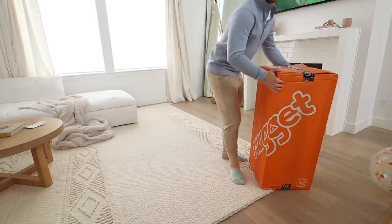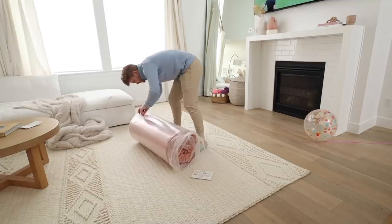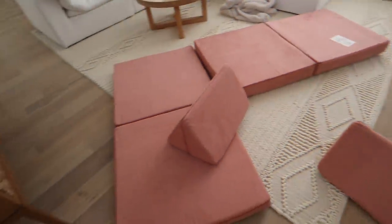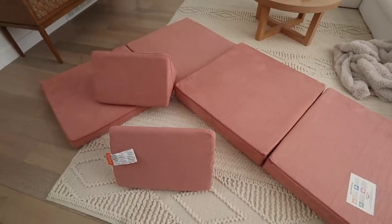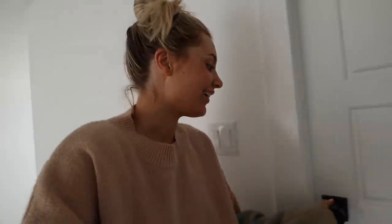The Nugget is here — Parker filmed the unboxing. I think the color I got is Sweet Pea. I'm not sure if they still have this color, but Parker said it was smaller than he expected while I thought it was way bigger than I expected. I hope Cove loves it. It's 3:45 and she's been napping since 12 — a very long nap!